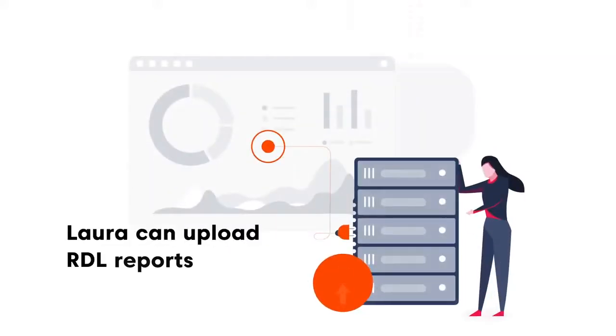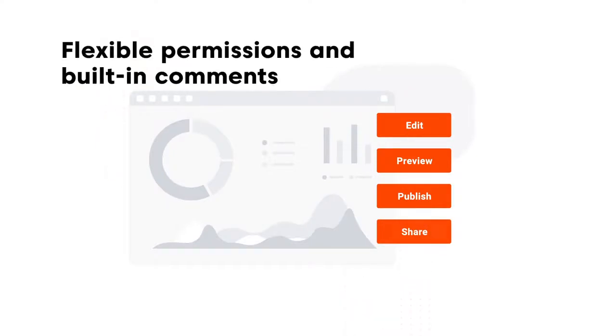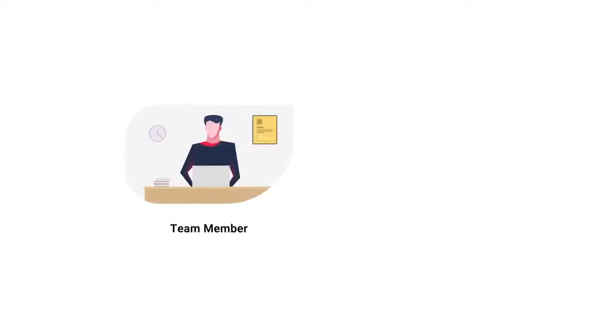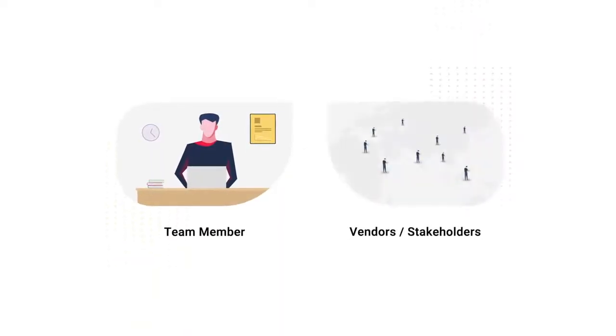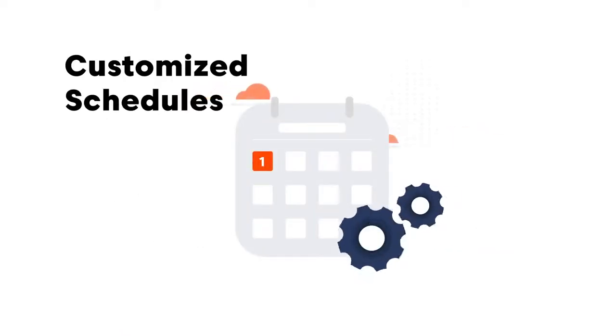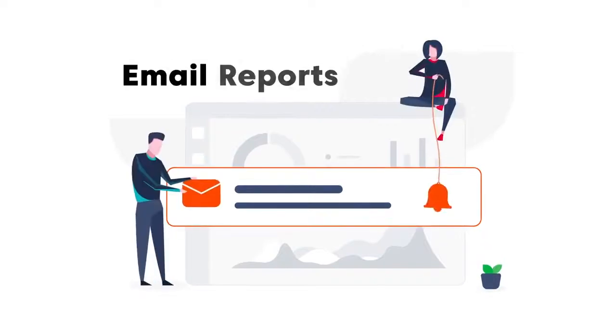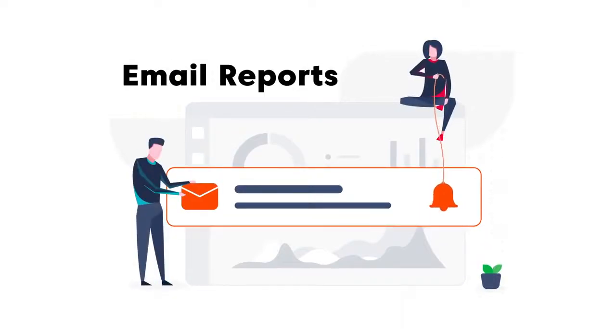Laura can upload her RDL reports into our Bold Reports server and then edit, preview, publish, and share her report using flexible permissions and built-in comments. Sharing is easy with anyone she chooses, whether it's one of her team members in the next room, her vendors, or stakeholders on the other side of the world. She can create customized schedules to share reports when she needs to, and email reports with data alerts to keep everyone in the loop.